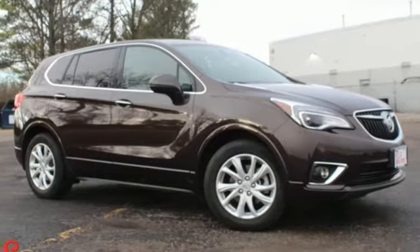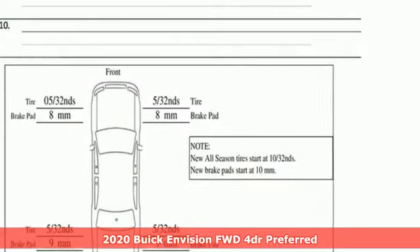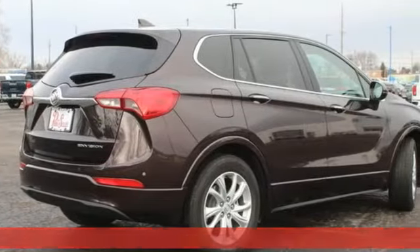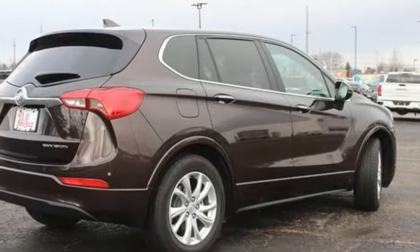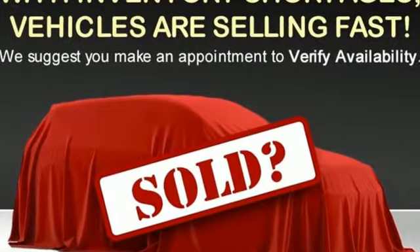It's a 2020 Buick Envision. This small SUV is big on luxury, with a spacious and quiet cabin. Everyone who rides in this Envision enjoys the refinement it offers and its athletic performance. It's equipped for all your driving needs and wants.